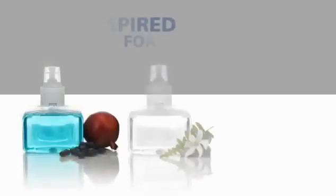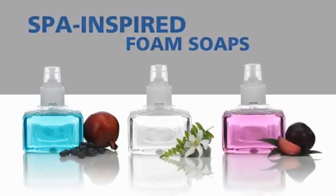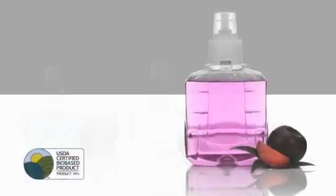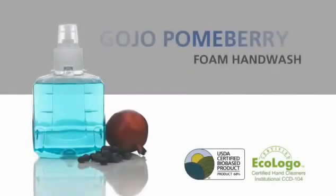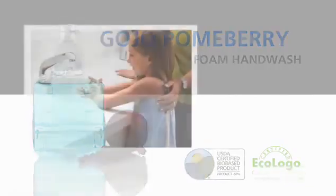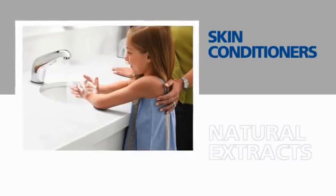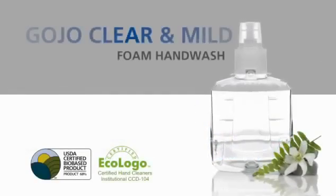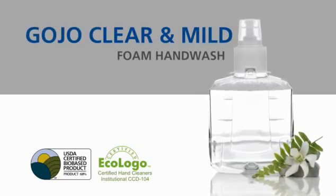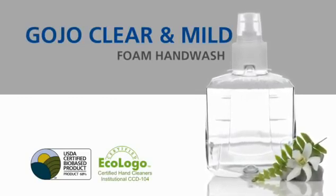The vivid soap colors, the luxury feel of foam, and the spa-like fragrances can't help but appeal to users. The Plum Antibacterial Foam Hand Wash and the Green Certified Pomerberry Foam Hand Wash are enriched with moisturizers, skin conditioners, and natural extract to soothe and nourish the skin while cleansing. For those who prefer a fragrance-free and dye-free soap, the LTX portfolio includes new clear and mild foam hand wash.